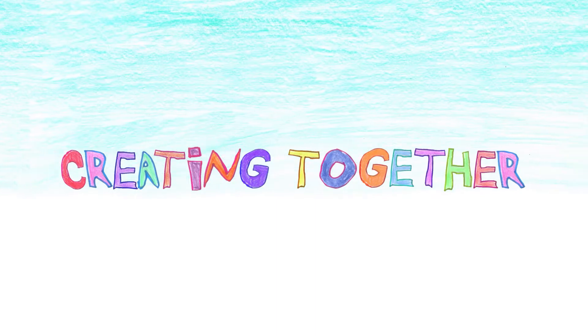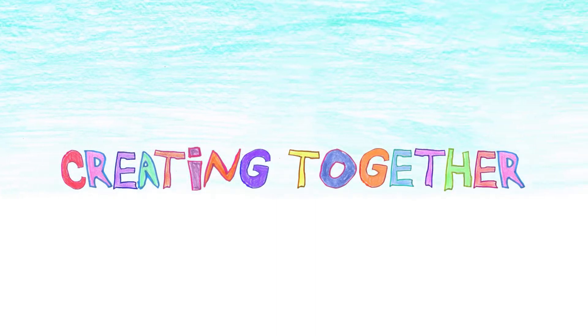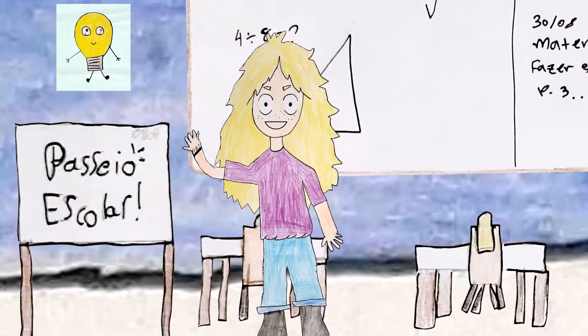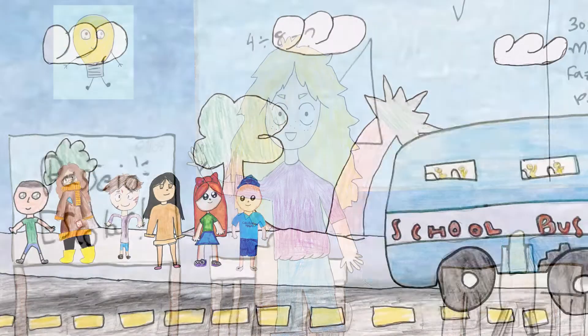Creating Together! Today's episode: Touch of Energy. Hello, students! Today we are going to a lovely evening to learn about source of energy. Yay!